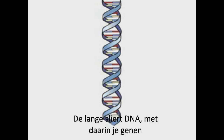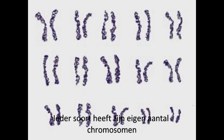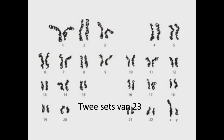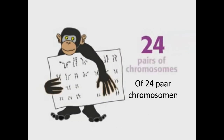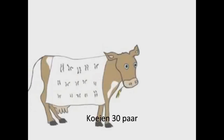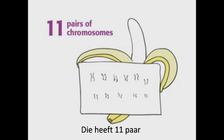The long molecules of DNA containing your genes are organized into pieces called chromosomes. Different species have different numbers of chromosomes. Humans usually have 46 chromosomes — two sets of 23, or simply 23 pairs. Chimpanzees have 24 pairs. Rhesus monkeys have 21 pairs. Cows have 30 pairs. Chickens have 39 pairs. Fruit flies have 4 pairs. And bananas have 11 pairs.